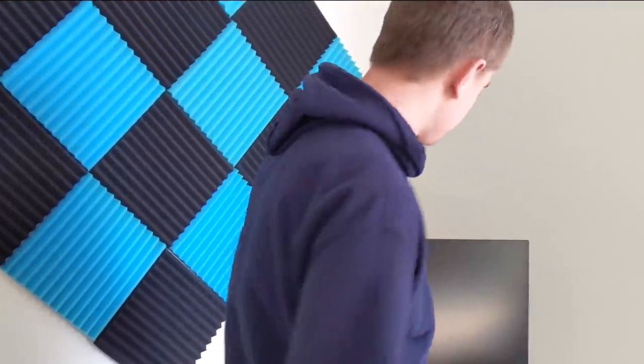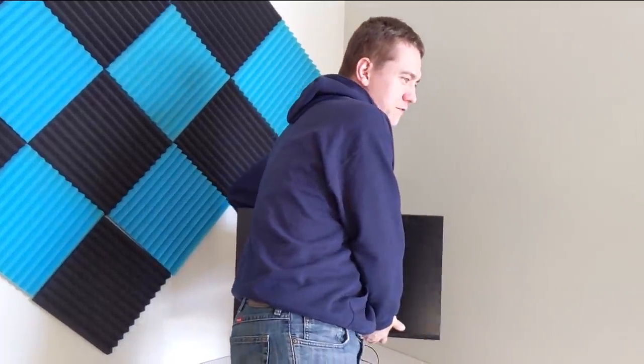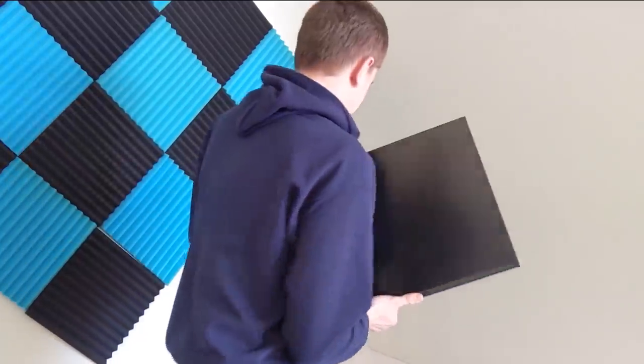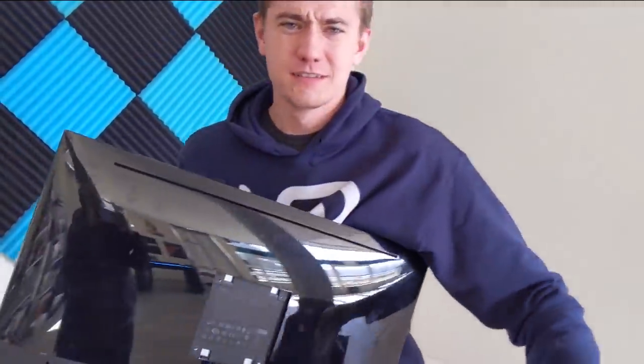So today, what we're going to do is find ways to spend $1,000 to prop up a monitor. Because this 1440p 144Hz G-Sync monitor is great and all, but who wants an included stand? Screw that. Let's find expensive ways to mount this puppy.